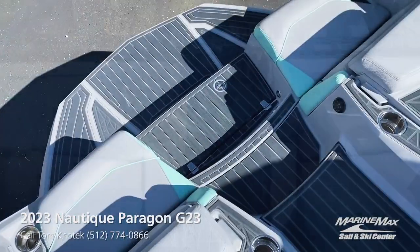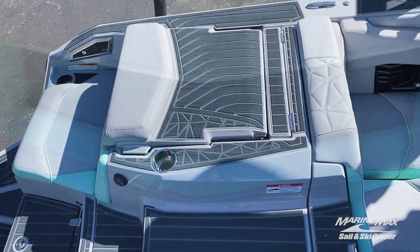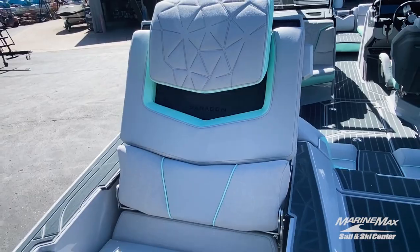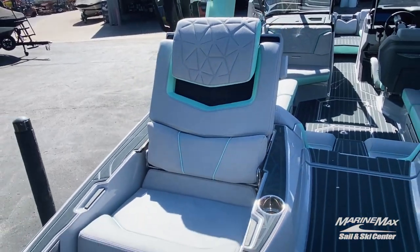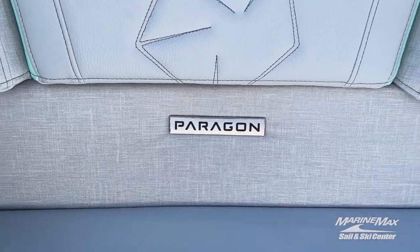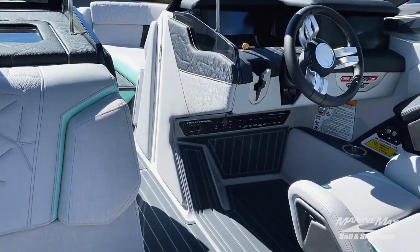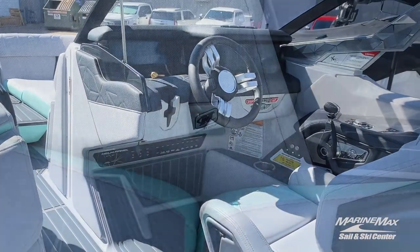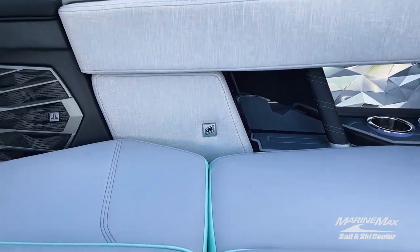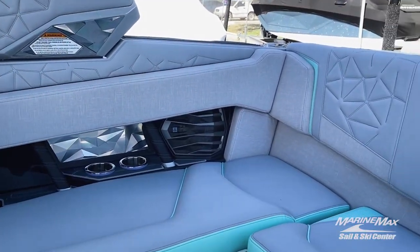As we look at the back transom, you'll notice there's a three-step walkway to get into the boat, making it completely effortless. When it comes to relaxation and watching your kids play off the back of the boat, you've got these loungers. All new for 2023, you'll notice this signature badging for the most iconic boat in the wake industry — you'll see these badges throughout the boat, giving you that elevated sense of luxury and performance.